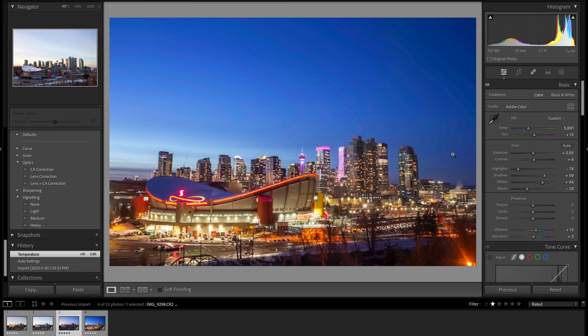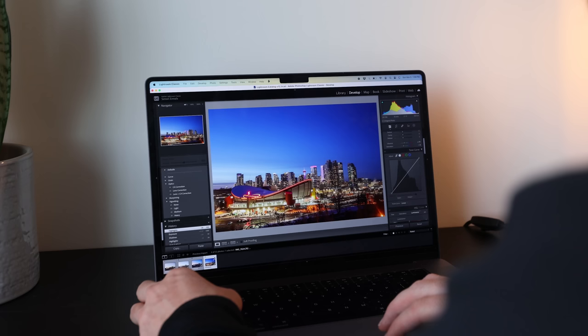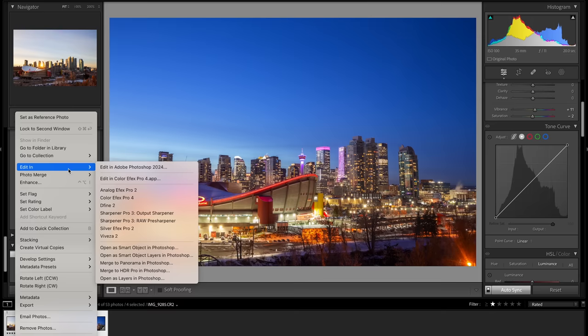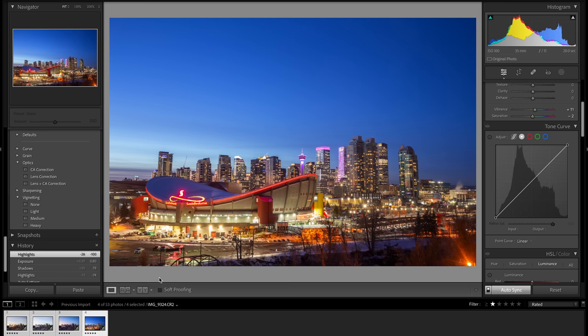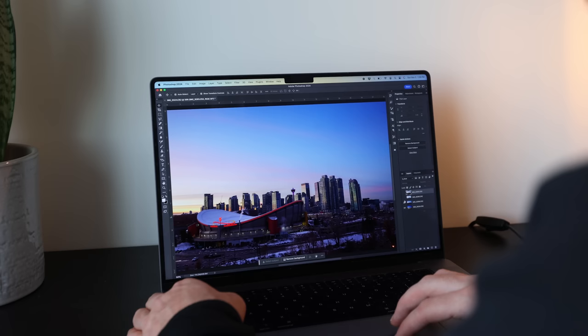Once you're happy with your edits in Lightroom, simply select the images you want to send over to Photoshop, right-click them, and choose Edit In > Open as Layers in Photoshop — because we're going to be blending them together. As you can see, it's loaded everything into layers in Photoshop, with each image stacked on top of the other.